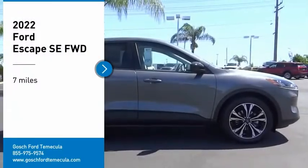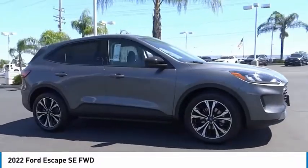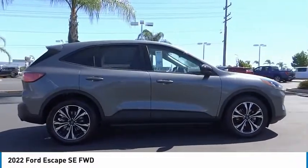You are going to love the 2022 Escape. Gas engines flex, tow, sip, and go with Ford Escape.